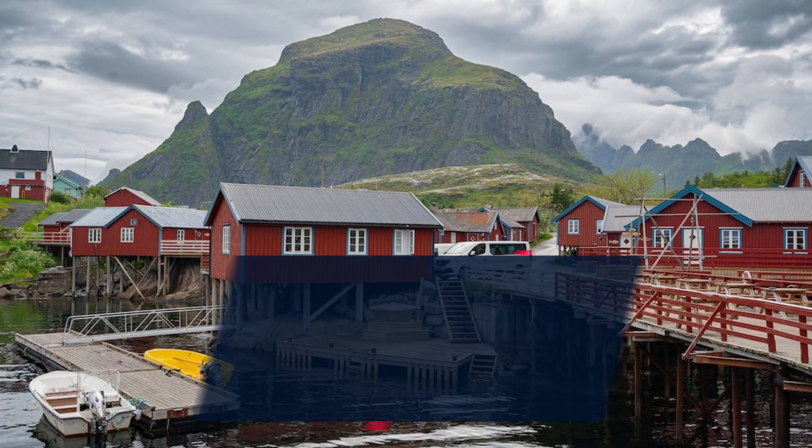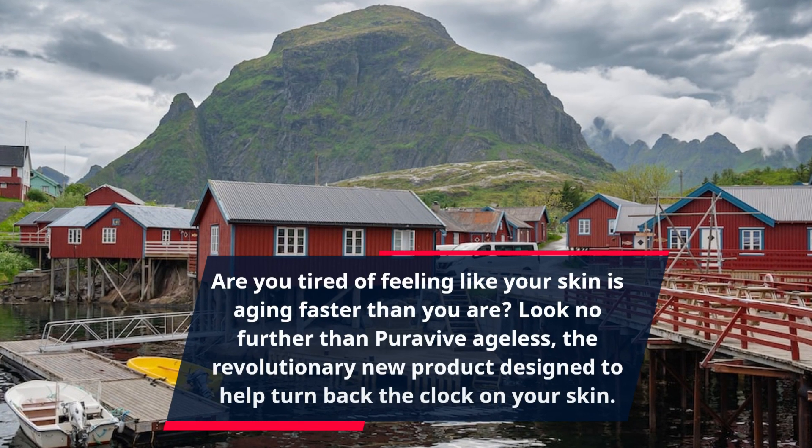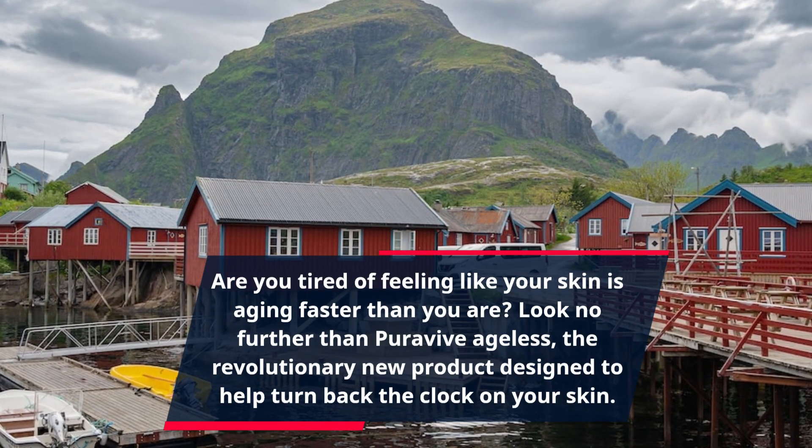Are you tired of feeling like your skin is aging faster than you are? Look no further than PuraVive Ageless, the revolutionary new product designed to help turn back the clock on your skin.